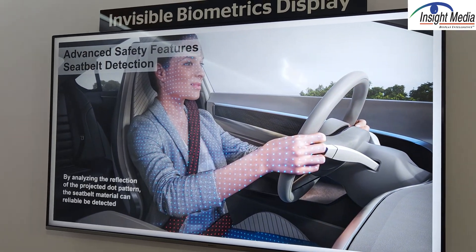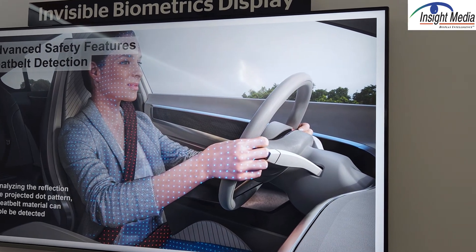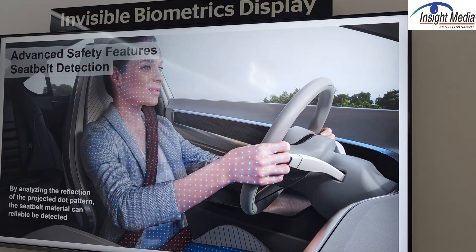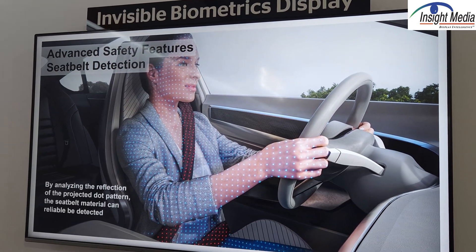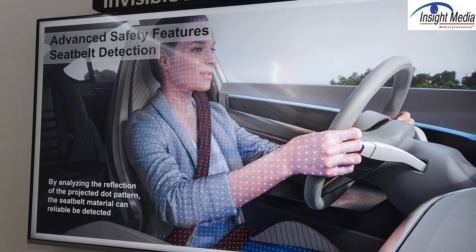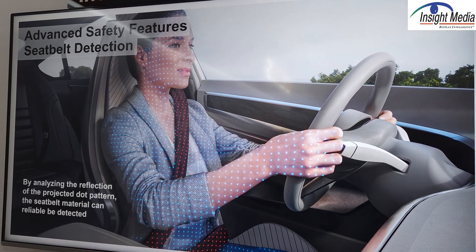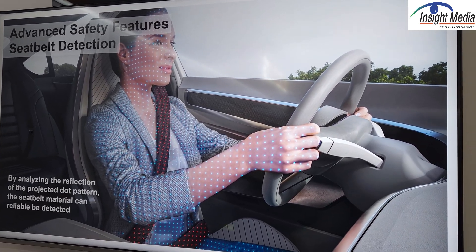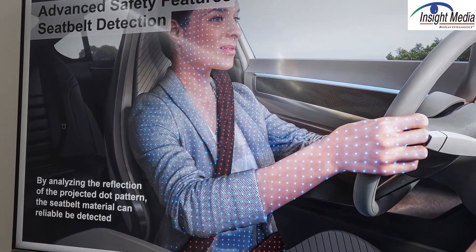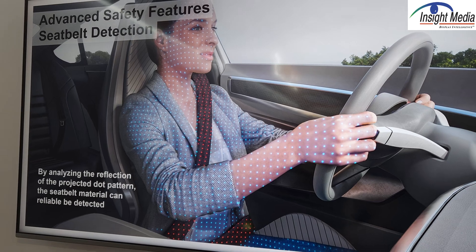The third sensor is this dot generator. It's a small device hidden behind the display. The idea is you create this dot pattern here. It's a very simple device, and by doing some analysis of this — this is a form of structured light — they are using this in particular for seatbelt identification, to be able to determine that the driver is properly buckled in before they can take off.